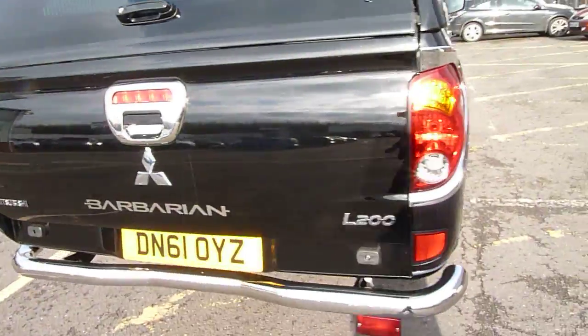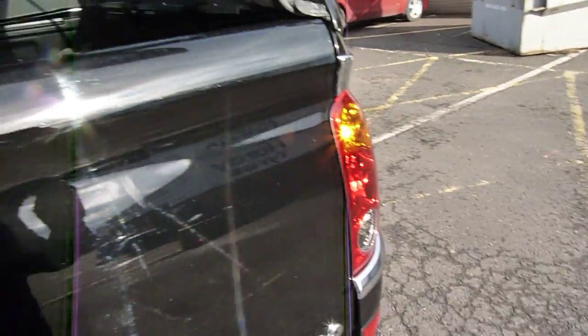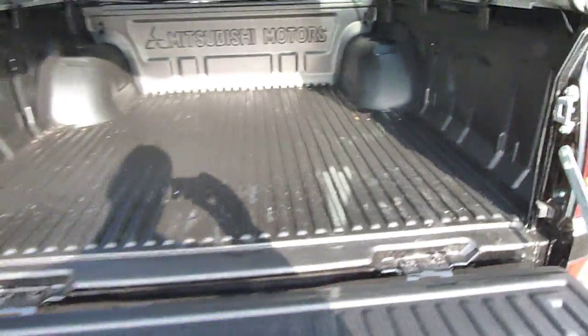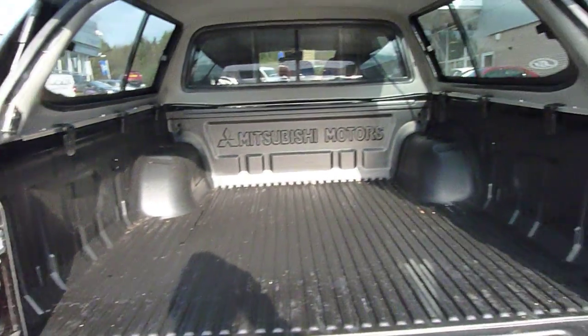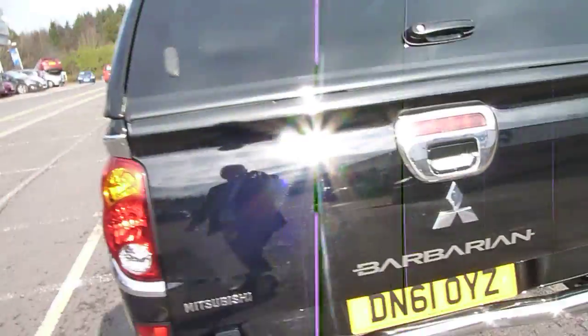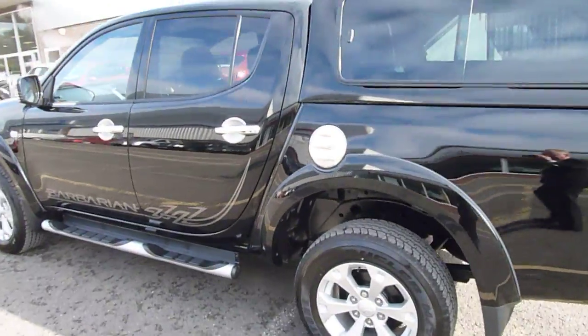Moving around to the back on the Barbarian, you've also got the rear reversing camera. In the back itself, this one has got the Aventura top together with the under-rail load liner, and as you can see it can carry a massive amount in there. Really is absolutely stunning and they're absolutely fantastic fun to drive.